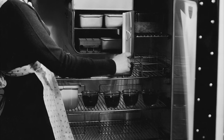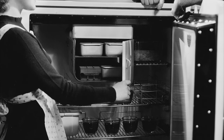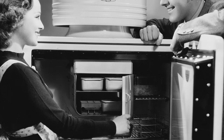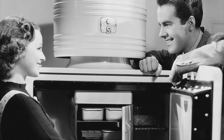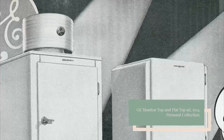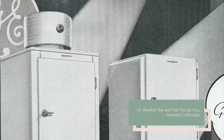Soon every middle-class home found itself incomplete without an electric refrigerator. Just four years after its introduction, General Electric produced its one millionth model, which it presented to Henry Ford to be included in his Edison Institute of Technology — today known as the Henry Ford Museum. In 1934, the design of General Electric's refrigerator was streamlined to move the compressor from the top to the base of the fridge, leading to the so-called flat-top model.